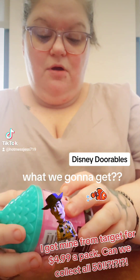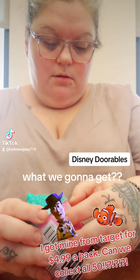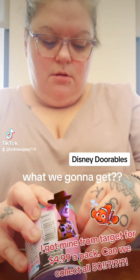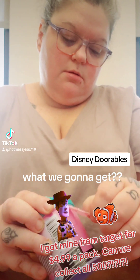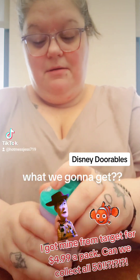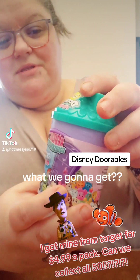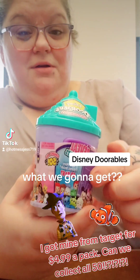I've done these before, but I don't know if I posted it on TikTok. There we go. Oh, we don't get it. All right, so it opens like this. Disney Dorables. Door — so cute.